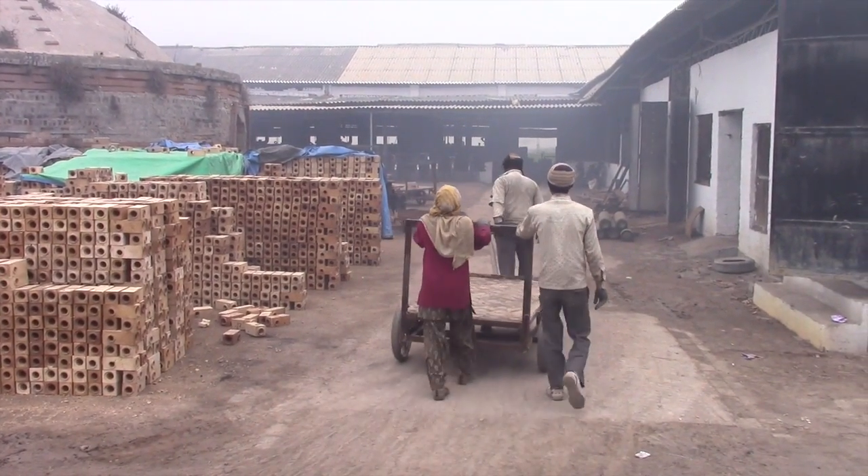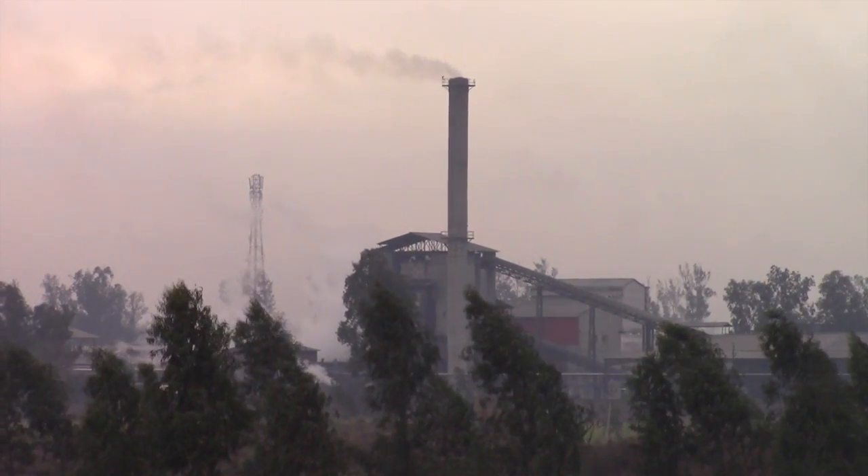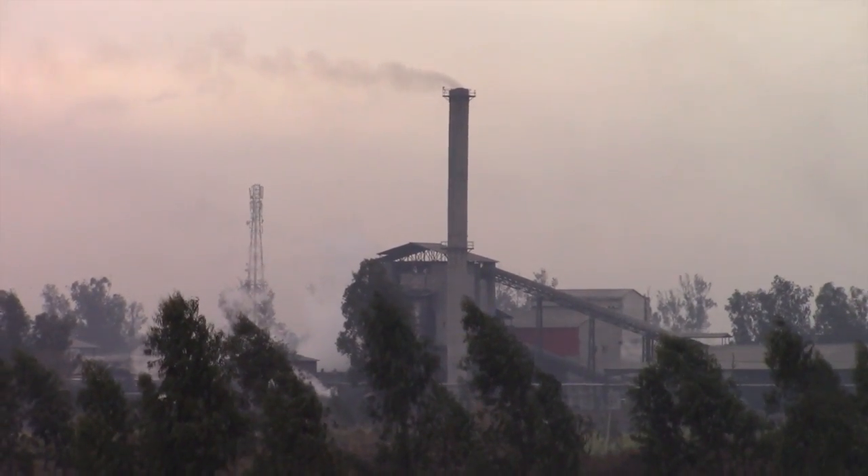However, there are a number of environmental drawbacks with these bricks, including topsoil depletion, energy consumption, and greenhouse gas emissions.